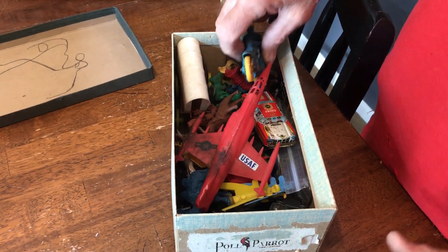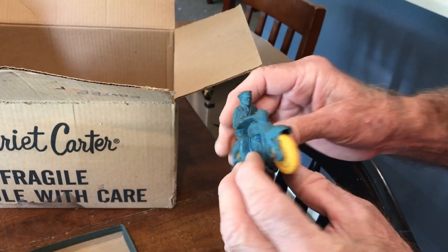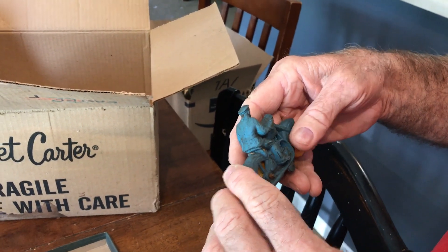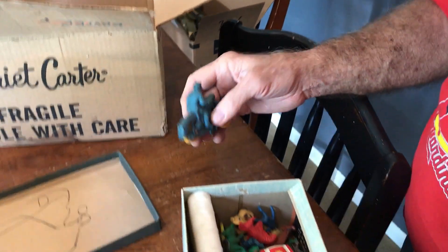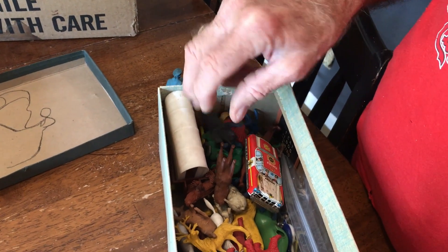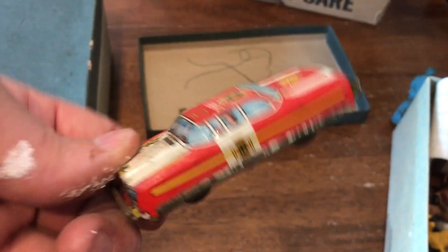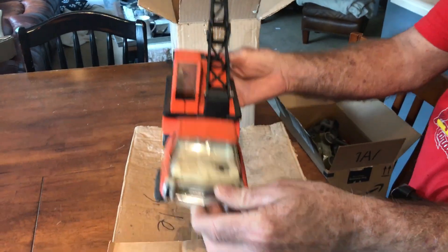A jet fighter — oh, look at this! It's an Auburn motorcycle — about ten bucks, I bet. Dinosaurs and pigs and all kinds of sheep — dinosaurs and pigs! A wagon. That's the fire chief. There you go.